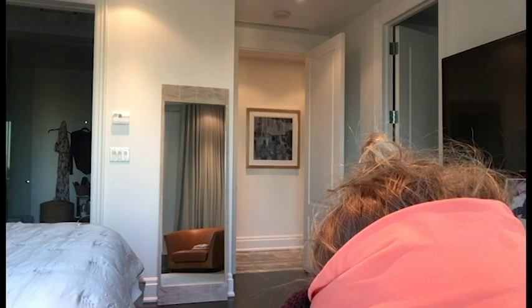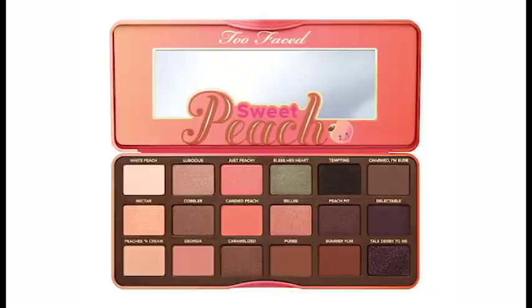Next is the eyes. This is my favorite palette — it's the peach palette by Too Faced. I just kind of set a little bit of it on my eyelid, very little because I like to keep it natural.